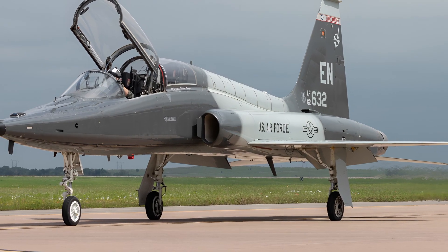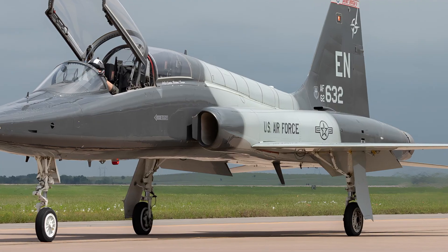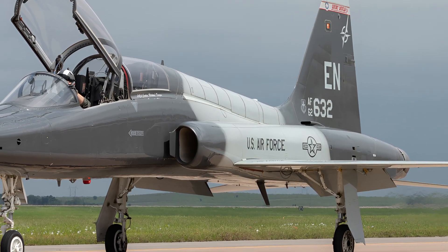The lightweight design combined with powerful engines provides an exceptional thrust-to-weight ratio, enabling sharp maneuvers and precision handling that make it one of the most effective trainers in the world.